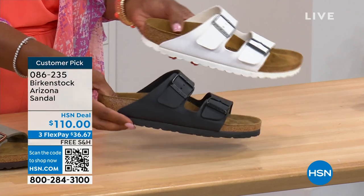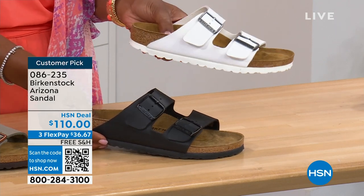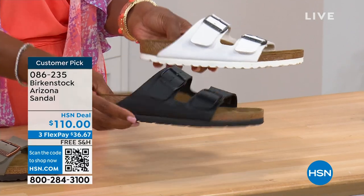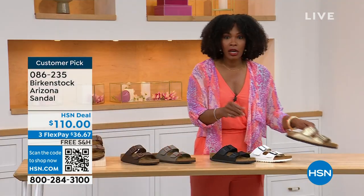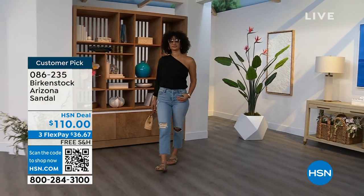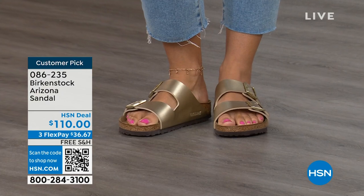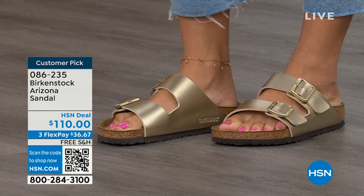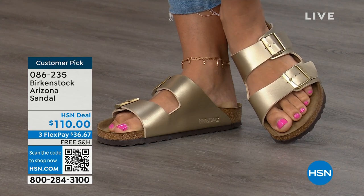For your basics: white has a white outsole — there's something about a white outsole that screams summer — and of course black has the black outsole. The gold can be dressier if you want. Like my mom, who doesn't wear high heels anymore but still goes to events in nicer outfits — this gold option would be perfect. Item number is 086-235. Flex pay is $36 and change, shipping is free. If you already have the Arizona and this is your style, it's now just a matter of color options — and there are truly endless color options from Birkenstock.